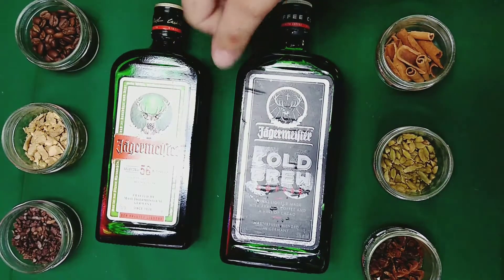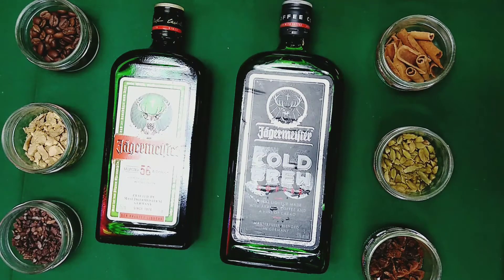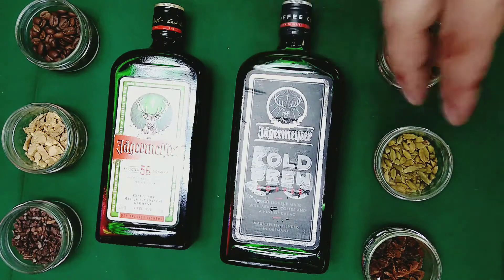Jägermeister has 56 different herbs and spices, and so will the Cold Brew. They've brought down the proof a little bit, just so it can have more of a coffee feel to it, and you can see all these herbs and spices that we could sample.